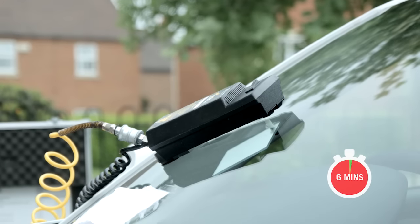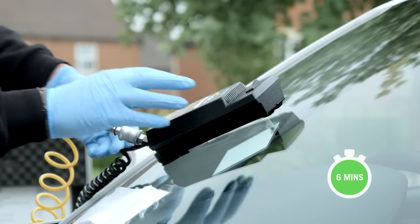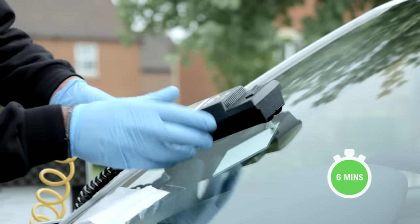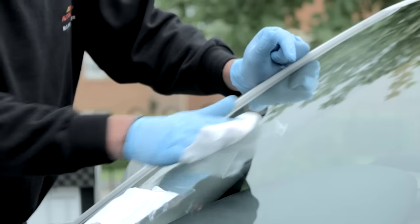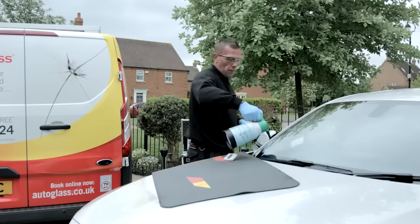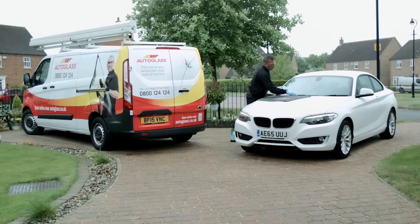After 6 minutes, the screen will be fully repaired, boasting the structural strength it had before the damage took place. The lamp is removed and we scrape away any excess resin, polish the repair, clean the rest of the windscreen, and the vehicle is ready to drive away — just 30 minutes after the technician has arrived.